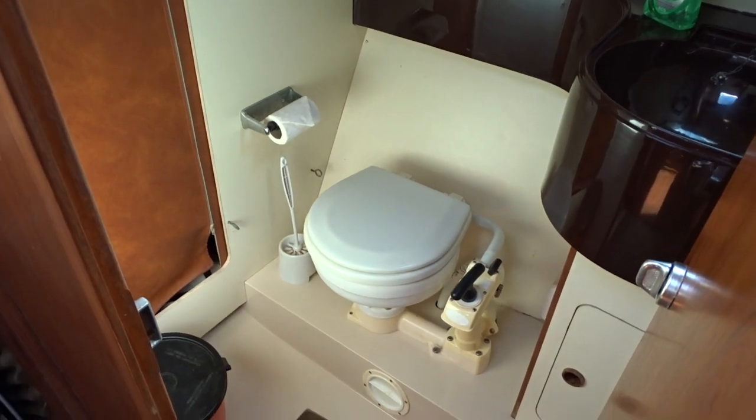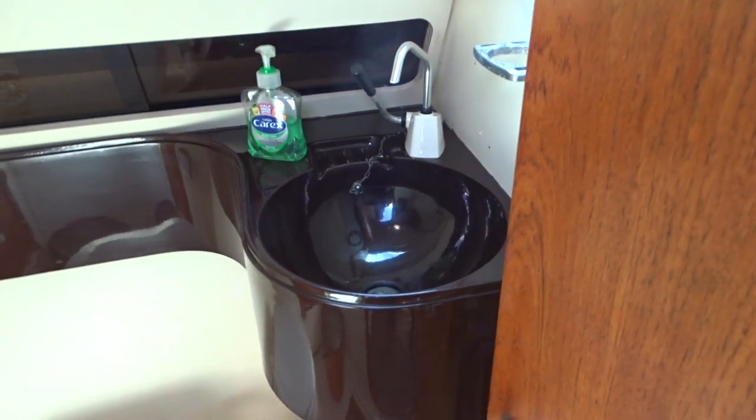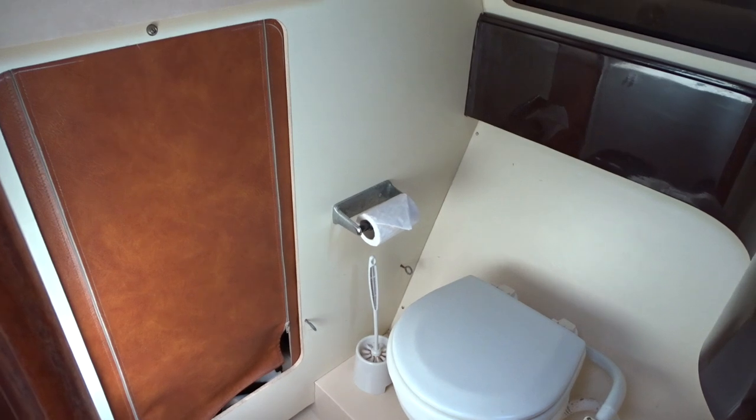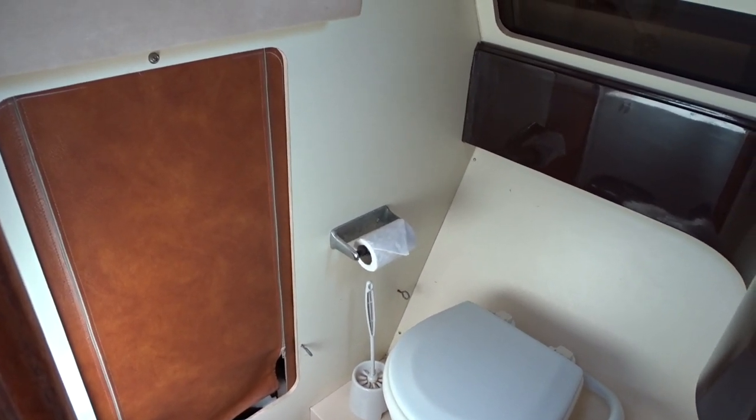Heads in there — a normal sea toilet with a sink, a nice built-in moulded sink, and also some wet storage to the stern.